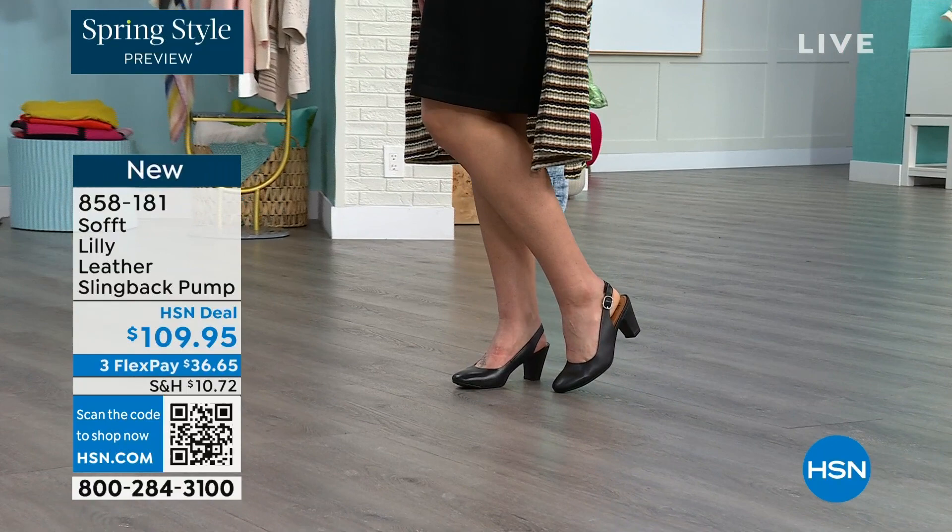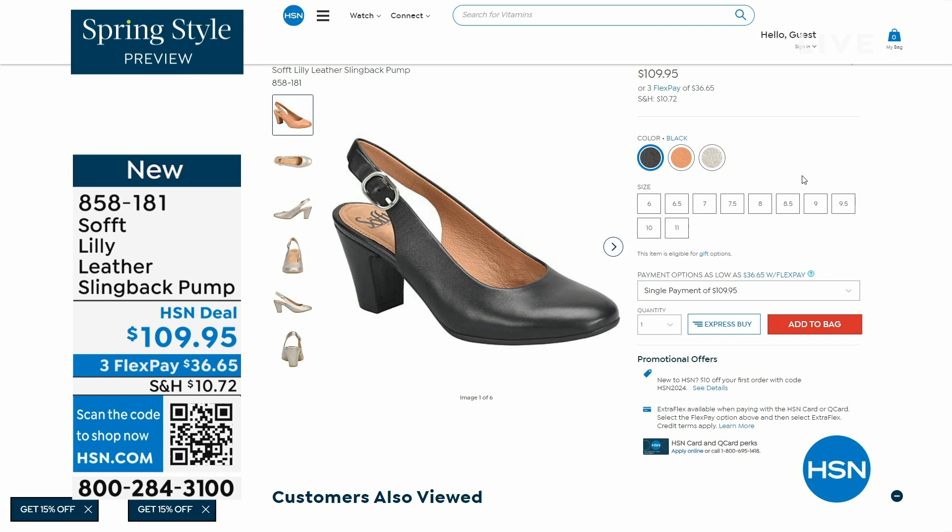You can see I'm wearing them with jeans. You're going to love them. Now we only have fewer than 300 of these. Oh my gosh. This is your classic workwear anywhere shoe.